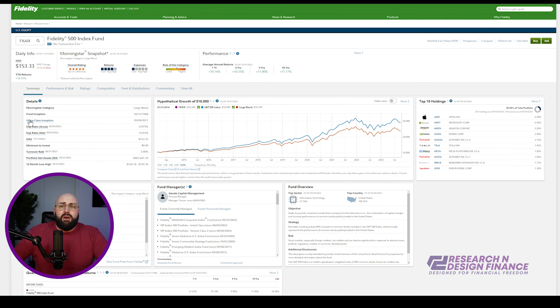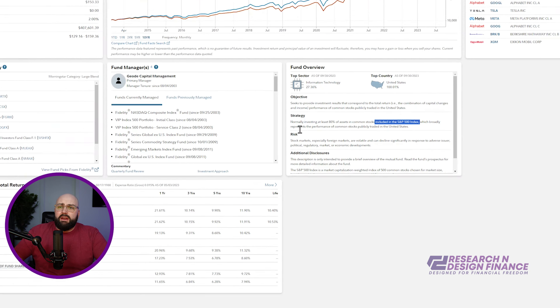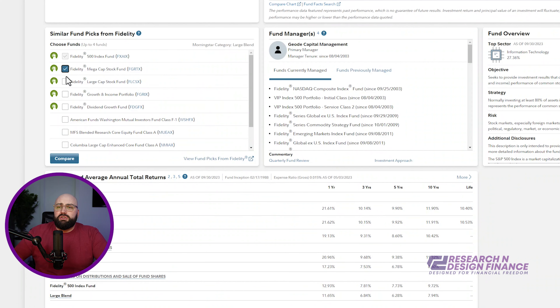By the way, you can invest in this fund without it being in a 401k — it doesn't have to be in a 401k. Now, if you go into Fidelity, you can actually see the fund managers and where the top sectors are. It seeks to provide an investment result that corresponds to the total return and performance of common stocks publicly traded in the United States — 80% of assets in common stock included in the S&P 500. It will also give you similar portfolios to choose from: mega, large growth, dividend.